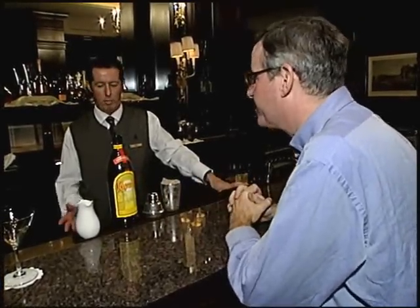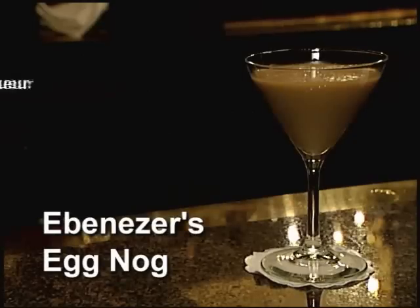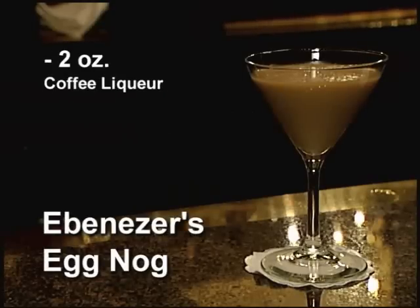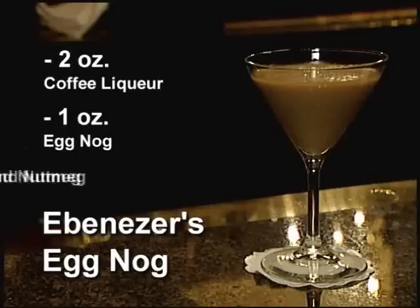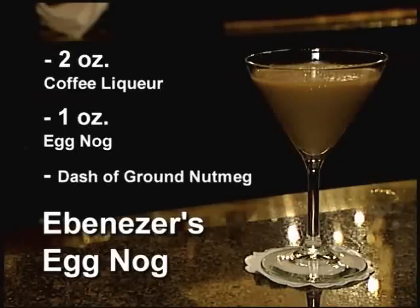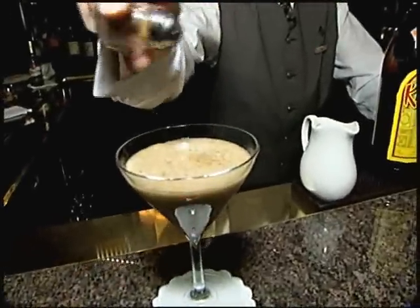On to our second lesson in mistletoe mixology. What are you making? This one here is the Ebenezer Eggnog. Everyone loves eggnog at Christmas, so it's two ounces of Kahlua to one ounce of eggnog. Just shake it until you feel it — with a little bit of nutmeg on top. It smells delicious, and it tastes really good.